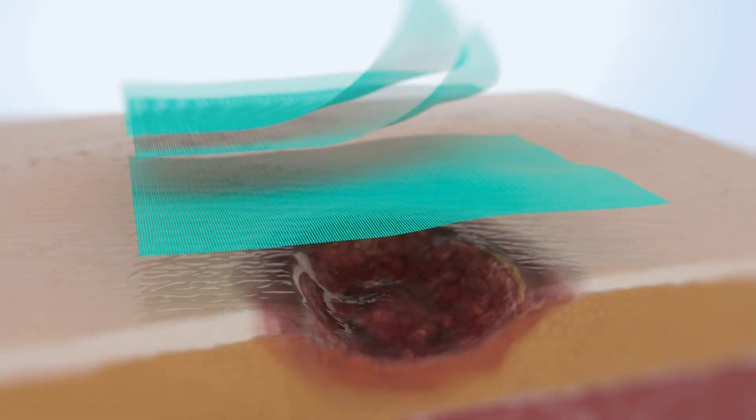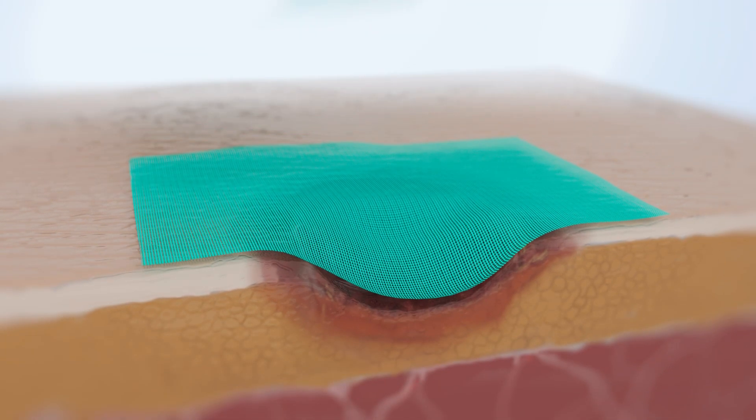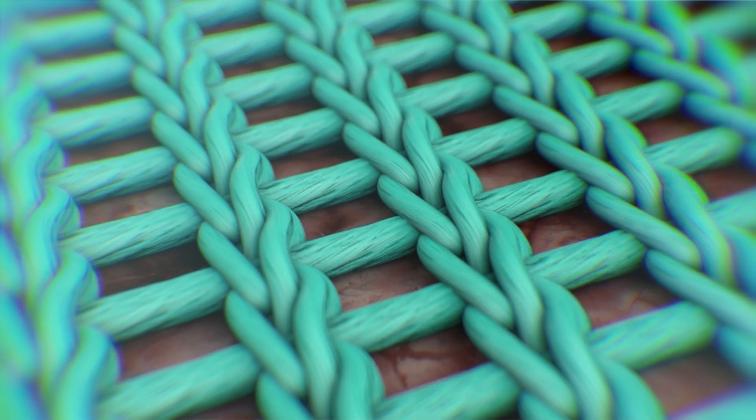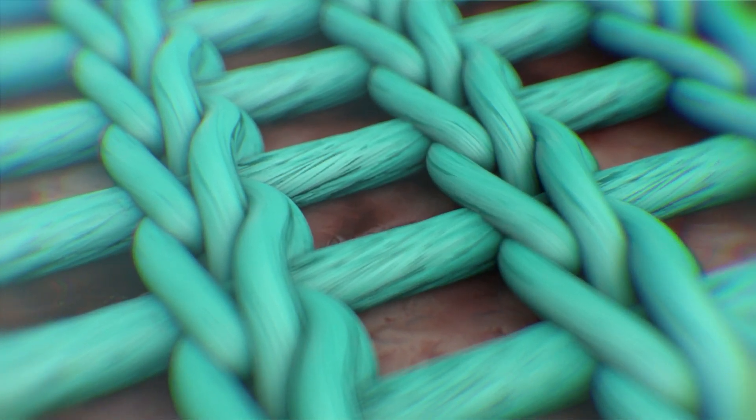Through the physical mode of action, hydrophobic bacteria are bound and safely removed, facilitating the healing process. The coated surface of the Qtimet Sorbact dressings has hydrophobic bacteria binding properties.